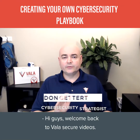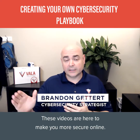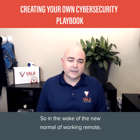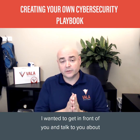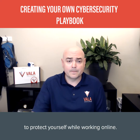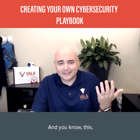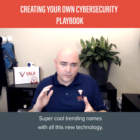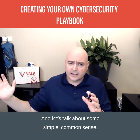Hi guys, welcome back to Vola Secure videos. These videos are here to make you more secure online, in business, and in life. In the wake of the new normal of working remotely from home, I wanted to get in front of you and talk about putting your personal playbook together to protect yourself while working online. Information security sounds complicated — there are lots of big words, ones and zeros, super cool trending names with all this new technology — but let's strip away all that and talk about some simple, common-sense mitigating controls.